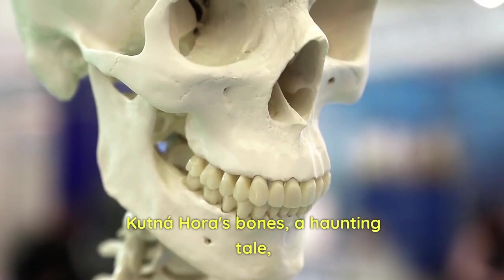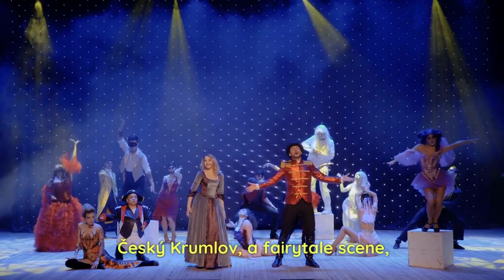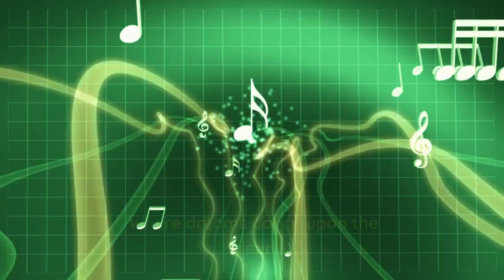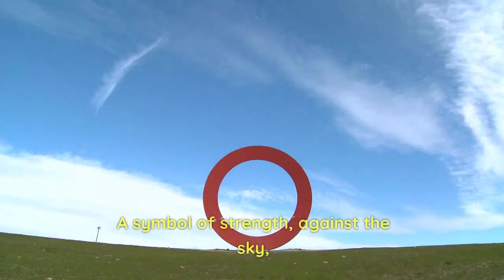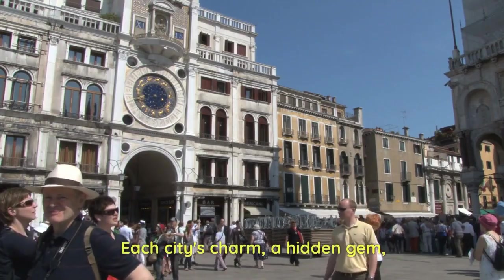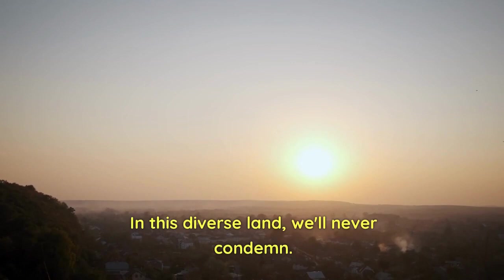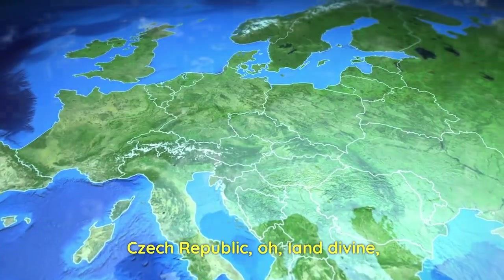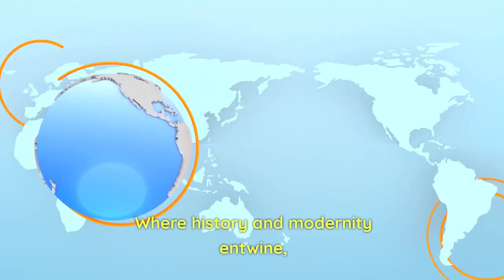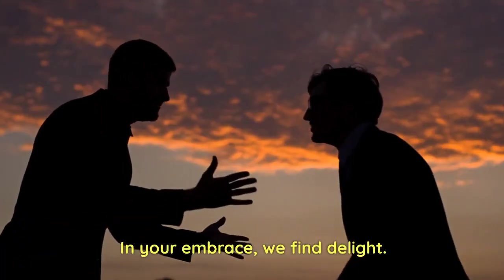Bridge: Kutná Hora's bones — a haunting tale, yet beauty lies within its veil. Český Krumlov, a fairy tale scene, where dreams dance upon the green. Verse 3: Olomouc's column reaching high, a symbol of strength against the sky. Each city's charm, a hidden gem; in this diverse land, we'll never condemn. Chorus: Czech Republic, O land divine, where history and modernity entwine. From castles grand to cities bright, in your embrace we find delight.